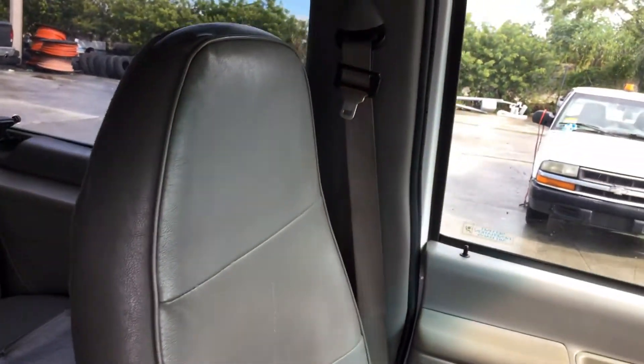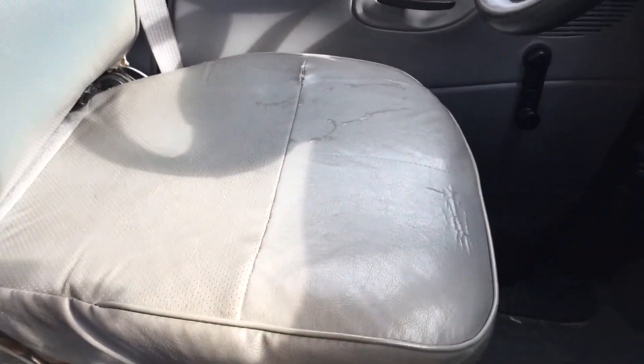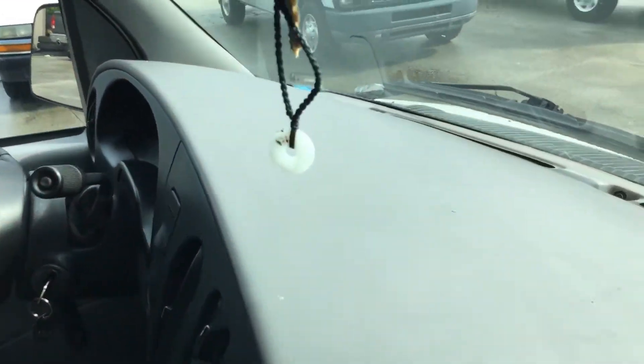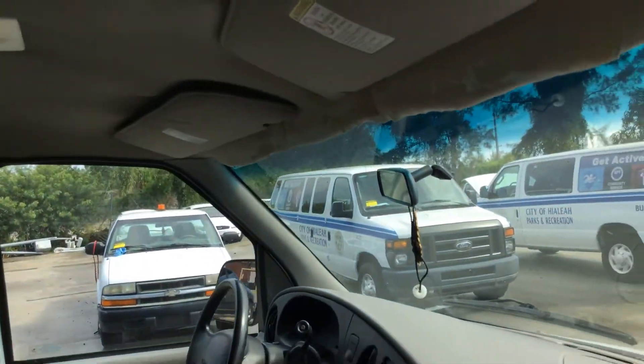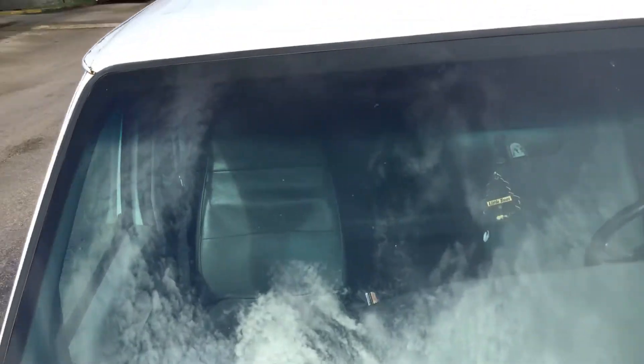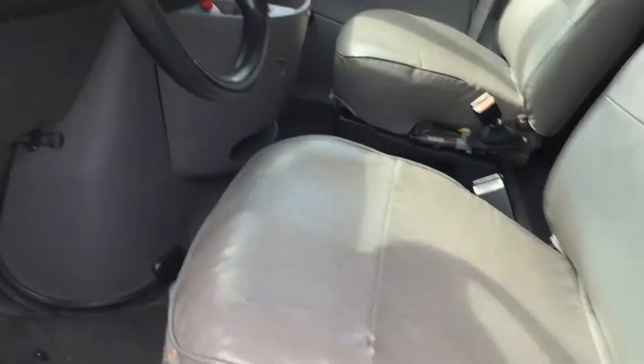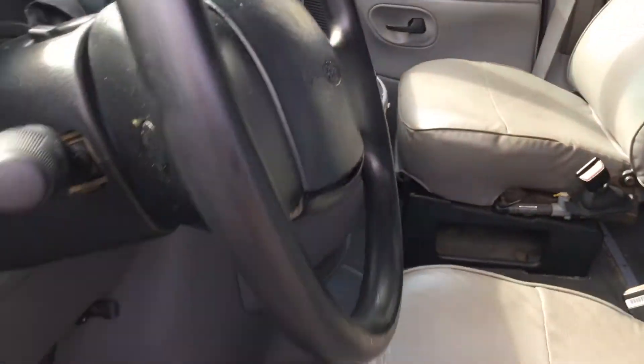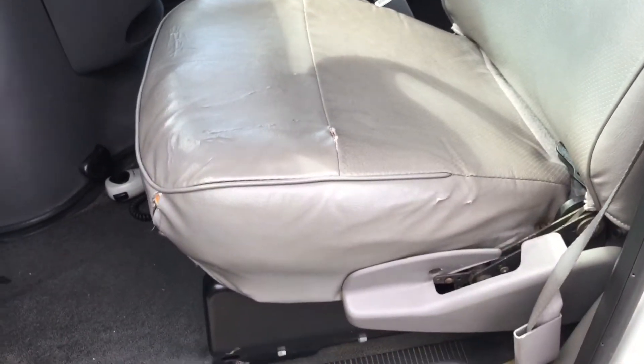The driver seat is torn. The door panel looks good and the dashboard is not cracked. The headliner in the front is also hanging. Only 48,000 miles — very low miles. The driver seat is torn on the side and has a small hole.